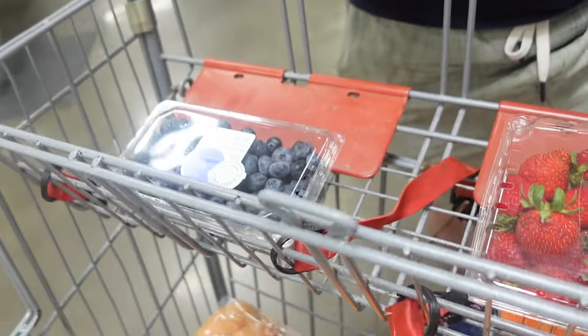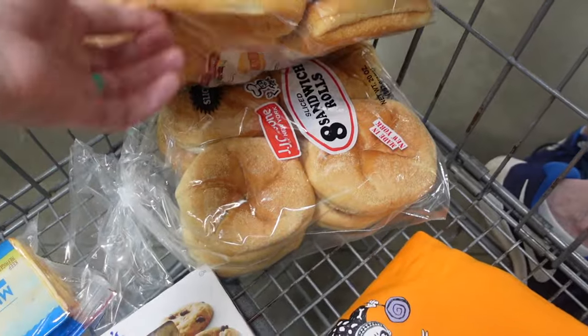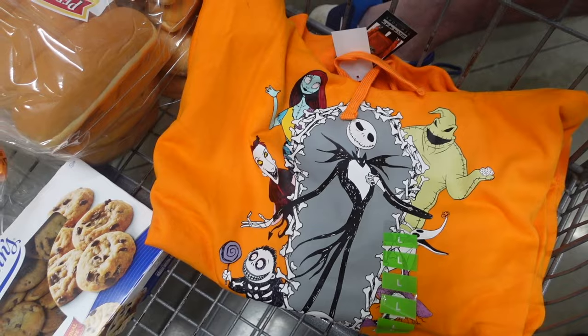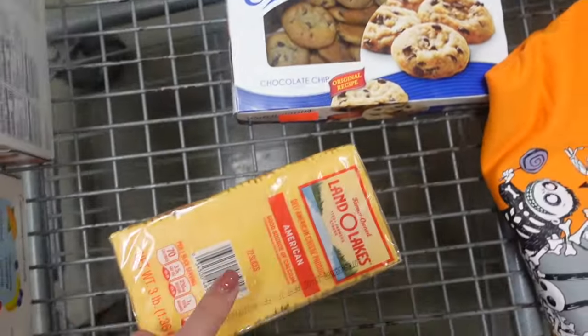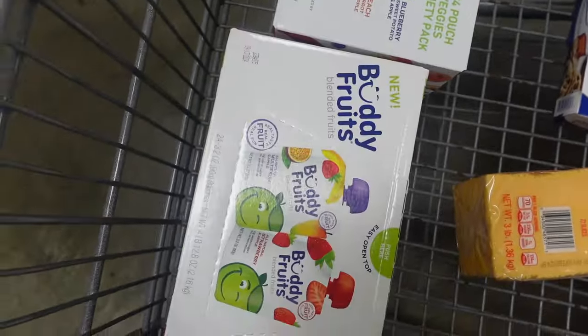Today we got strawberries and blueberries, hot dog rolls, Kaiser rolls. I did get the Nightmare Before Christmas hoodie — very excited for that! John did get the cookies. We got some Munster cheese, some American cheese, and two things of fruit pouches in different flavors.